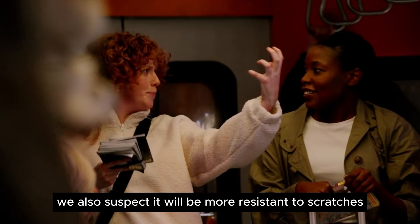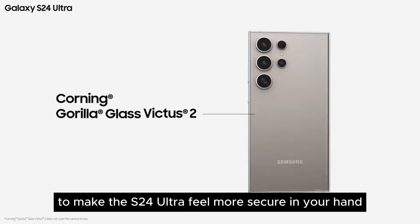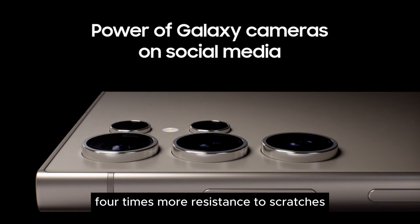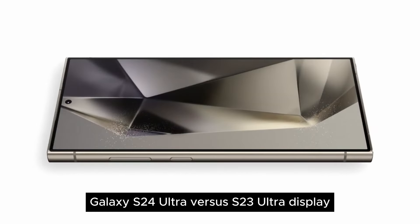We also suspect it will be more resistant to scratches. The less curvy sides also work in tandem with the titanium to make the S24 Ultra feel more secure in your hand. For more durability, the Galaxy S24 Ultra is switching to the latest generation of Corning's Gorilla Glass — Gorilla Glass Armor — with a claimed four times more resistance to scratches and the ability to cut reflection by up to 75%.